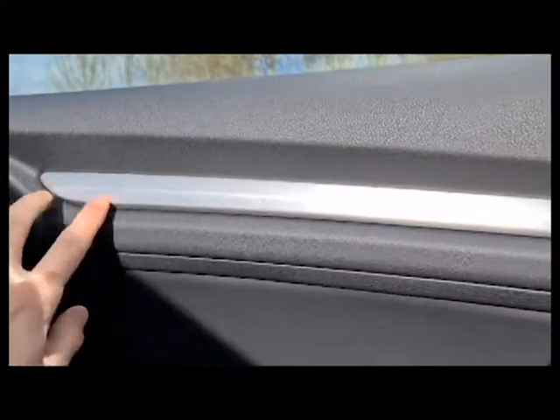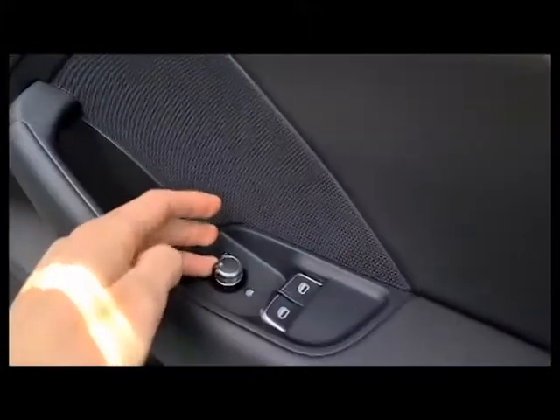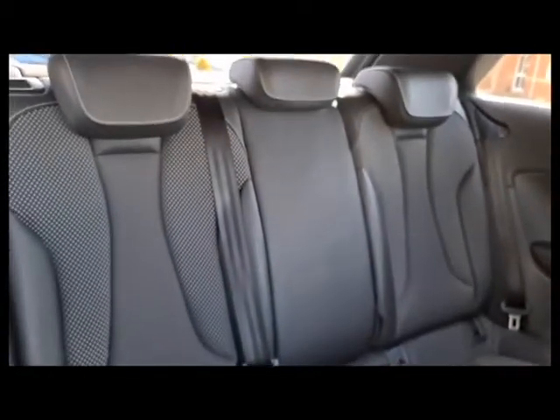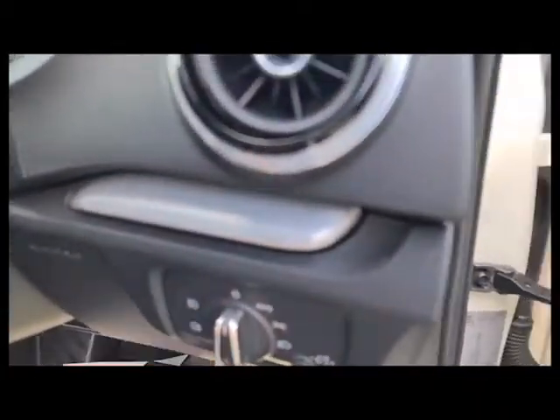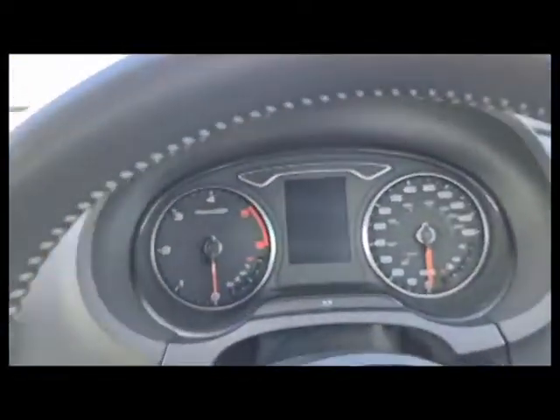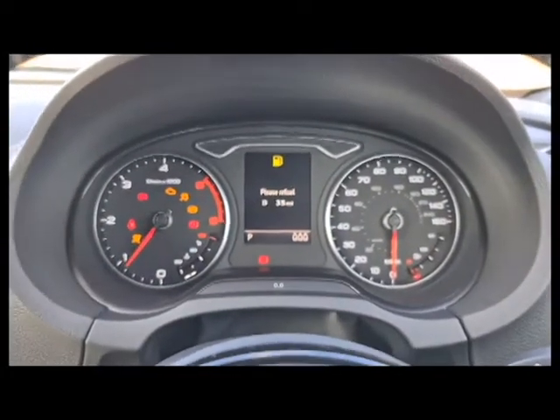You get soft-touch leather, brushed metal trim, and a brushed metal handle. Electric wing mirrors which are also heated. Passengers have half leather, half fabric seating as well as isofix points. You get auto lights, and I'll start the vehicle up now to show it's free of any warning lights — and there you go, nothing whatsoever.